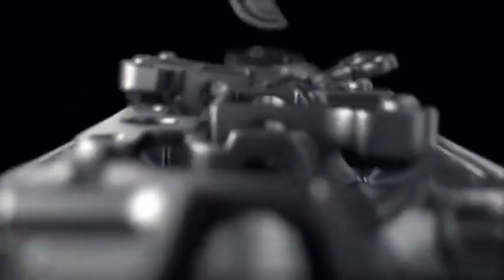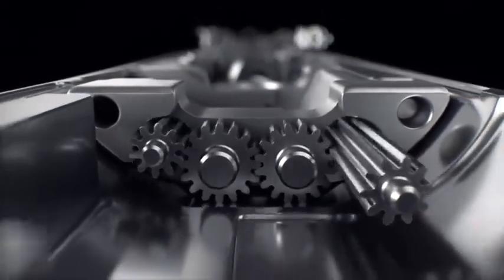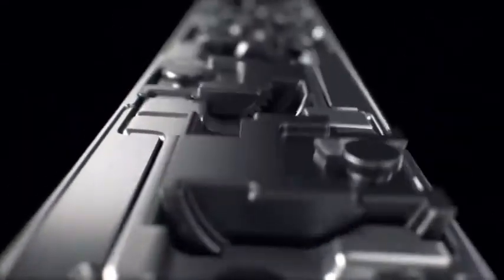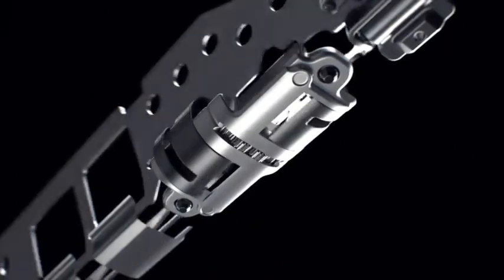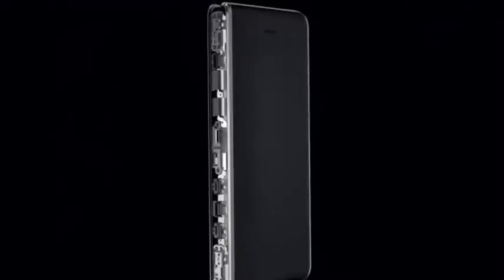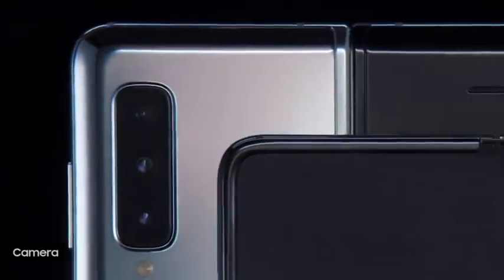Equally breakthrough is Fold's innovative concealed hinging system, artfully encased in its refined, durable body. Fold's spine articulates with the strength and precision of luxury timepieces, allowing smooth interlocking gears in the sophisticated outer shell to close perfectly inwards, protecting vital components.